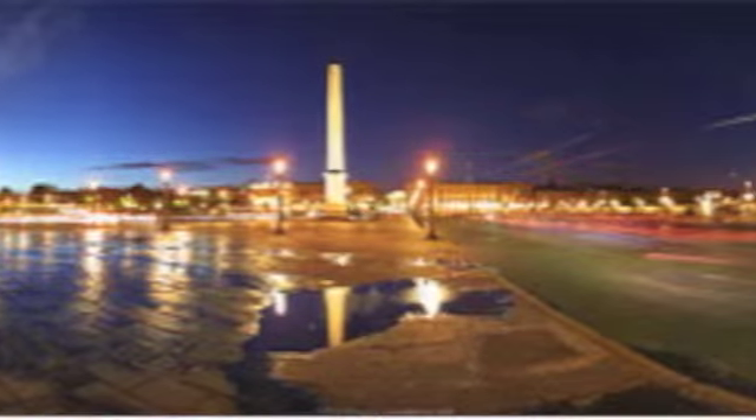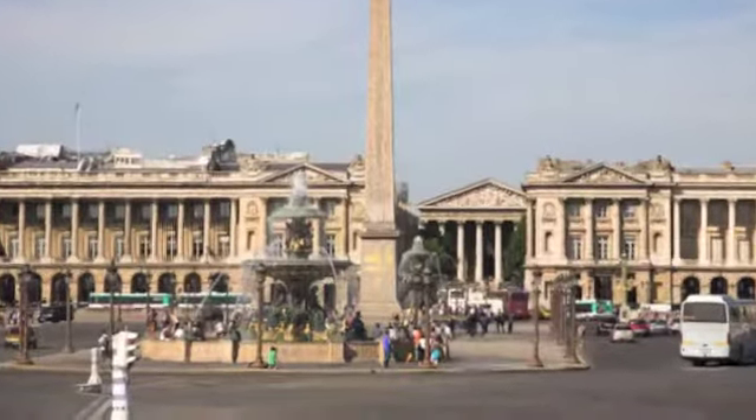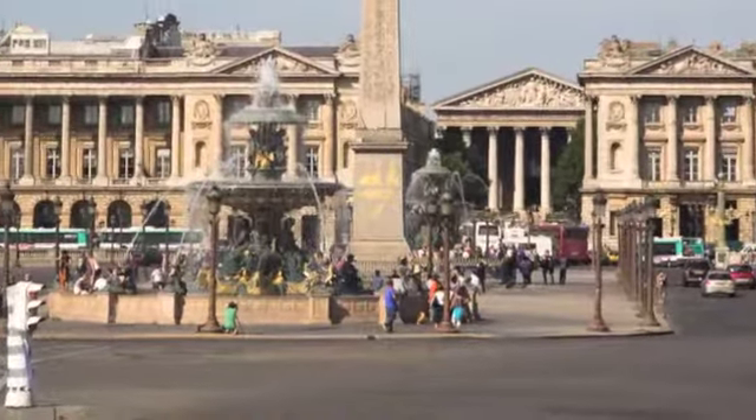There is no fee for admission. The Place de la Concorde is a public square. In fact, it is the largest square in Paris. In the center of the square is an Egyptian obelisk.